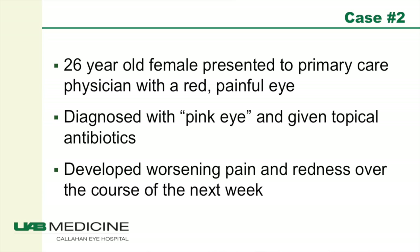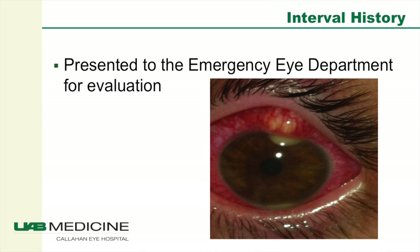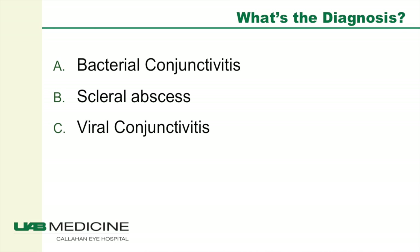Case number two is a 26-year-old female who presented to her primary care physician with a red, painful eye. This was also diagnosed as pink eye and the patient was given topical antibiotics. She developed worsening pain and redness over the course of the next week. A week later, when she presented to the eye emergency department and we lifted the eyelid, we saw something unexpected. This turned out to be a scleral abscess — not a bacterial or viral conjunctivitis.